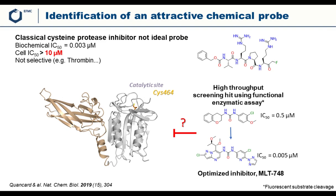The group ran a high-throughput screen using a functional enzymatic assay on MALT1 to find additional starting points, and they found a urea compound with an IC50 of 500 nanomolar. This was then optimized into the inhibitor MLT748, which has a biochemical potency of 5 nanomolar.